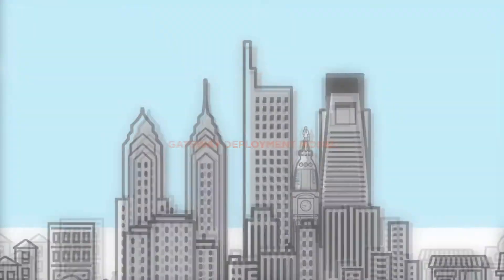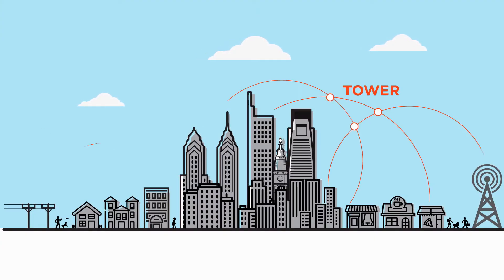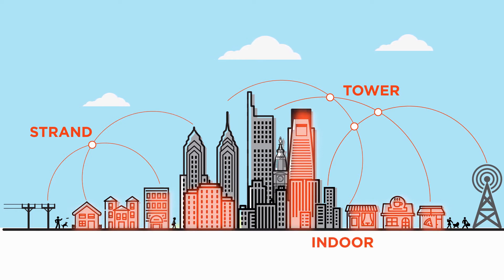Our unique gateway deployment model delivers seamless coverage. Machine Q's ultra-dense IoT network includes tower, strand, and deep indoor placements for improved economics and enhanced functionality.